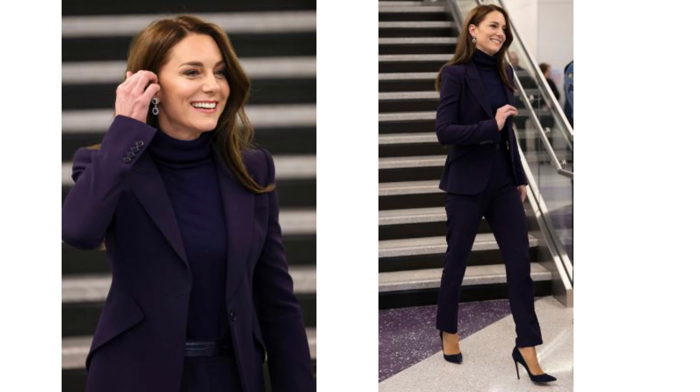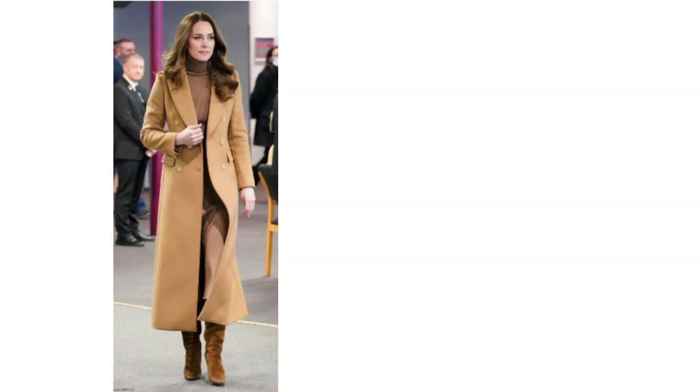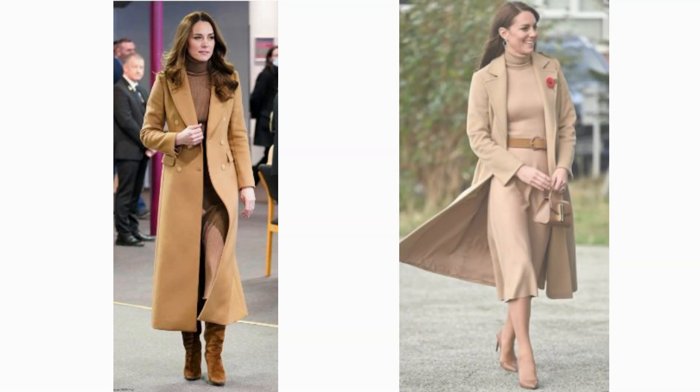This was a perfect example of tonal dressing. Each element of the outfit was in the same colour in slightly different shades, and this is something she does quite a lot. Just recently she wore a camel coat and paired it with a light brown roll neck and matching skirt, added some brown boots, and she also did a similar look with heels and a camel coat prior to that.